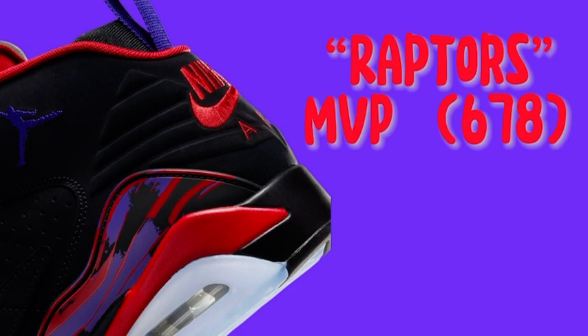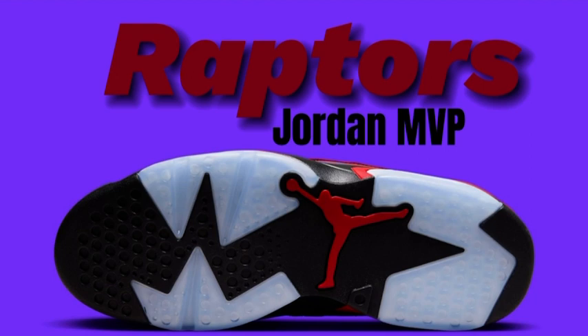In terms of functionality, the sleek design of the Jordan Jumpman 678s ensures a streamlined and lightweight feel, allowing for enhanced performance.